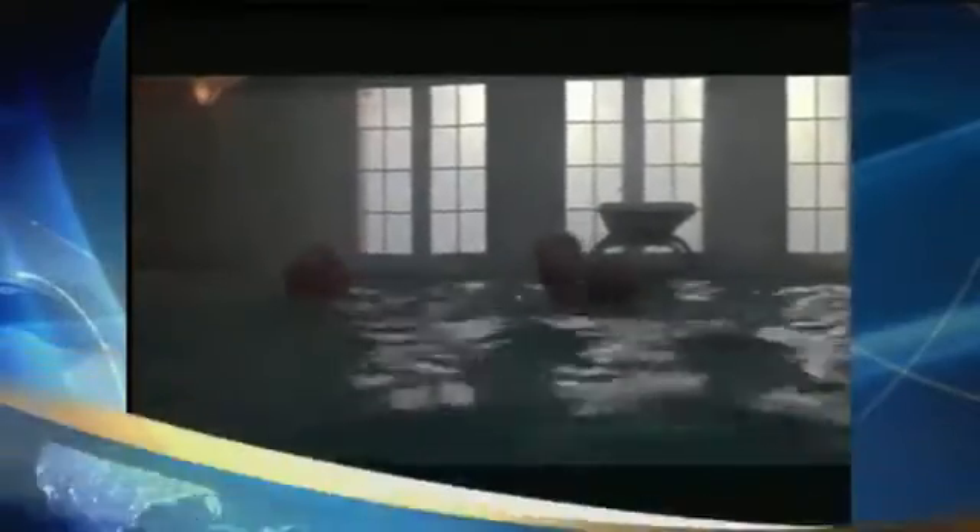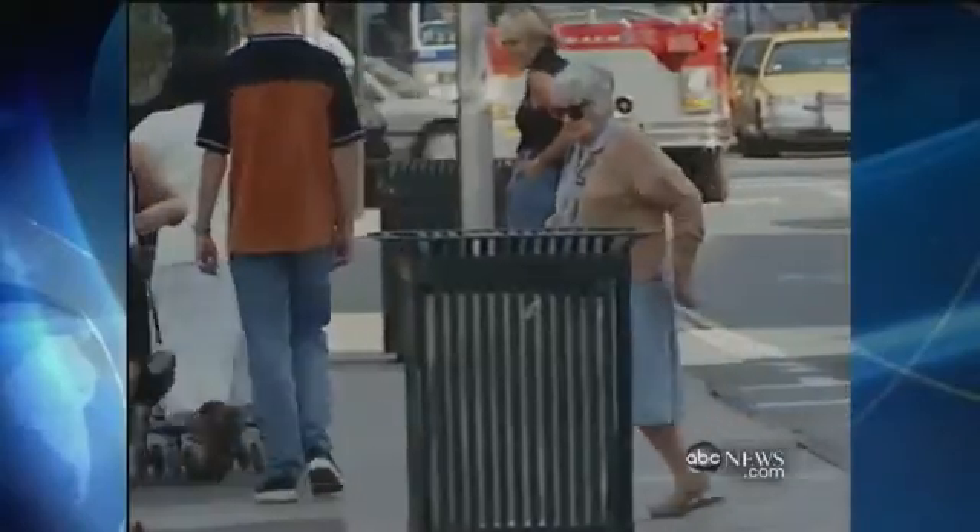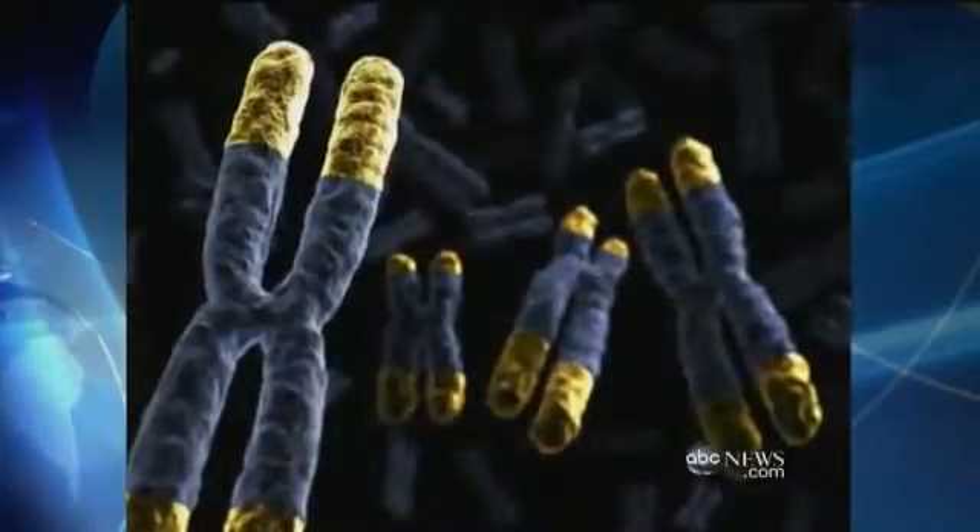I feel tremendous! In the movie Cocoon, it's a swimming pool that turns back the clock for a group of senior citizens. But now, researchers have found a way not just to stop, but reverse the aging process. The key is something called a telomere.